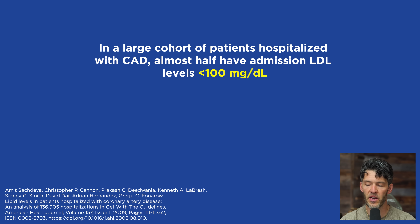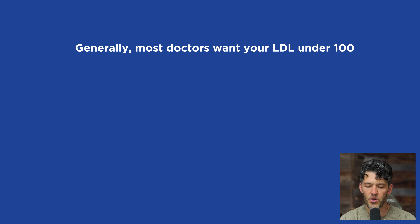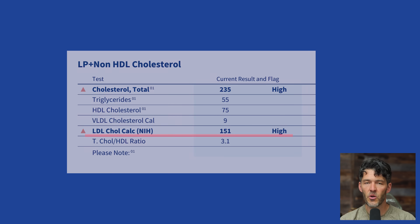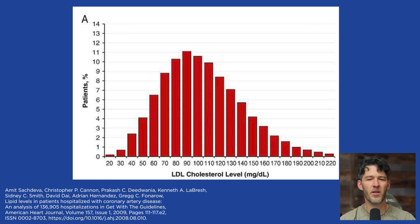Almost half have admission LDL levels less than 100 milligrams per deciliter. Most doctors would want your LDL cholesterol levels to be less than 100 mg/dL. On labs from Quest or LabCorp, you might see levels flagged as high above 130 mg/dL. So more than half of the patients hospitalized — with chest pain, angina, shortness of breath — actually have low LDL cholesterol.